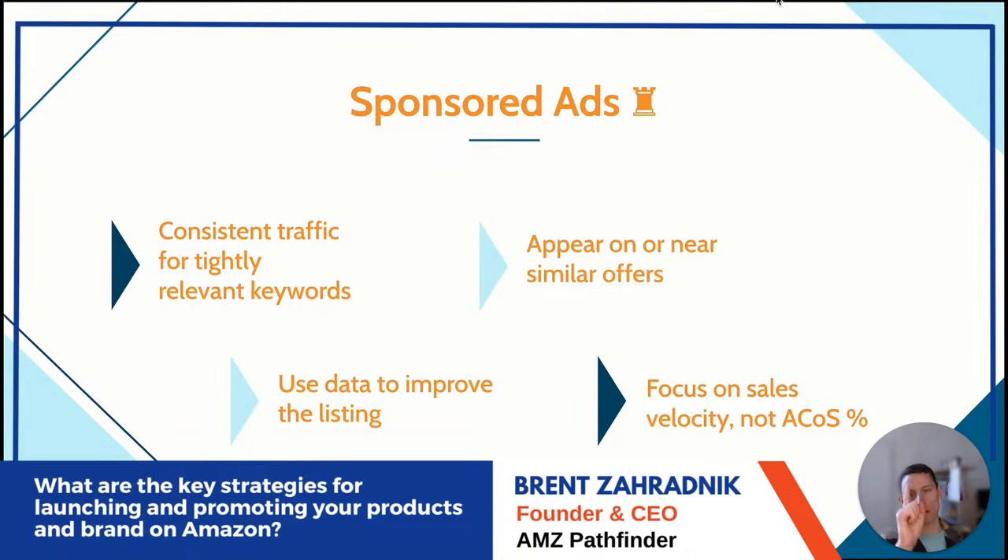Appear on or near similar offers: target ASINs, use Sponsored Display, product targeting — there are many ways to appear on a product detail page or near competitor listings. Go head-to-head especially with competitors who have a worse offer, higher price, or bad reviews. You're testing the response of shoppers who are exactly the kind of people you want.